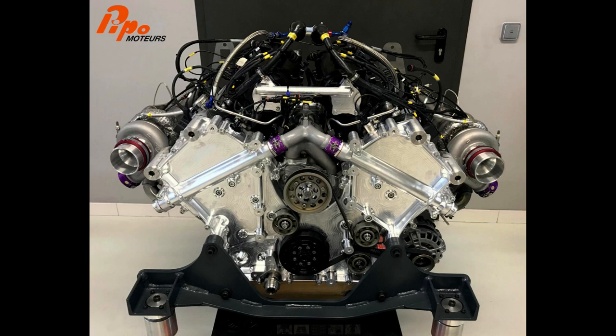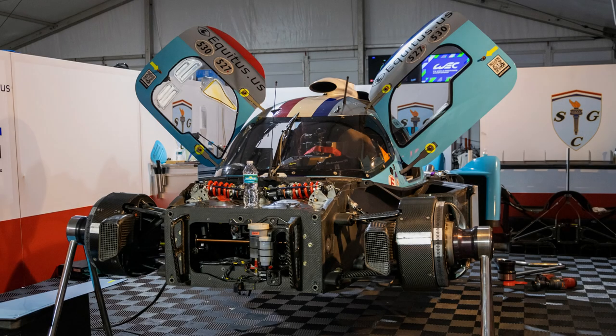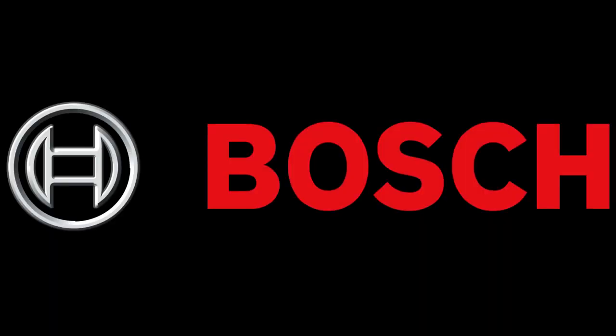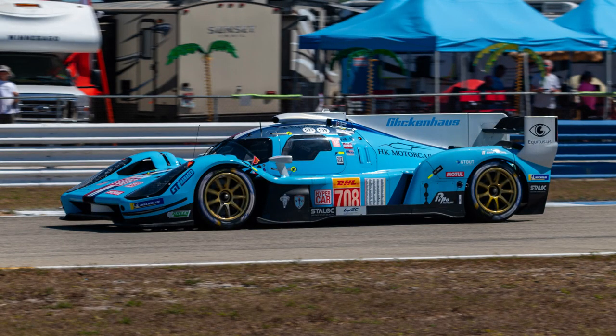It is the first engine the company has built that operates as a fully-stressed component of the chassis, the rest of which is built from composites by Podium Advanced Technologies, who also worked with Glickenhaus on the SCG003 and 004. Podium also designed and built the electronics based on a stock Bosch system and leveraged robust simulation testing to hone the double wishbone and pushrod suspension. The V8 sends its power through an X-Trac 7-speed sequential gearbox to the rear wheels wearing Michelin tires.